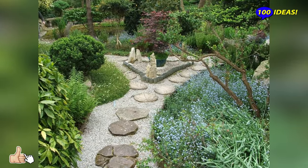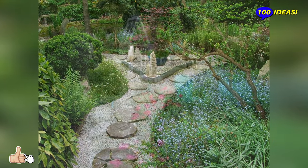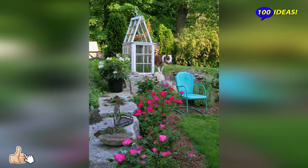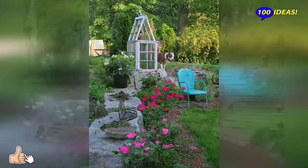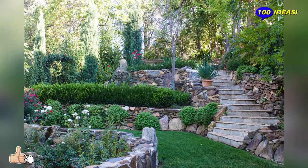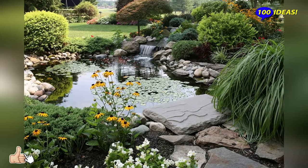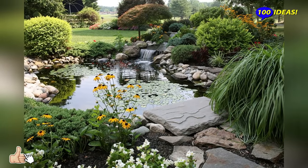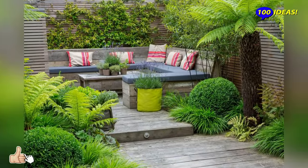Eco-style in landscape design gives a person the opportunity to get as close to nature as possible — to merge with it, making their home part of a natural ecosystem. According to leading designers, this style is the future and its popularity will only grow. We hope this video was useful to you.